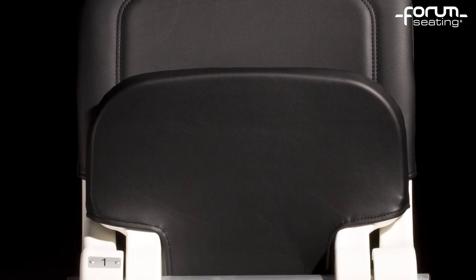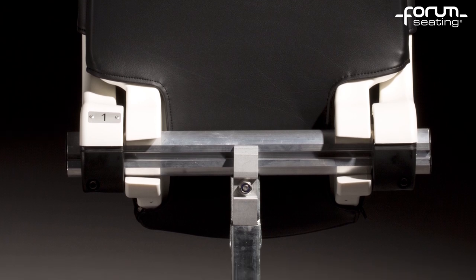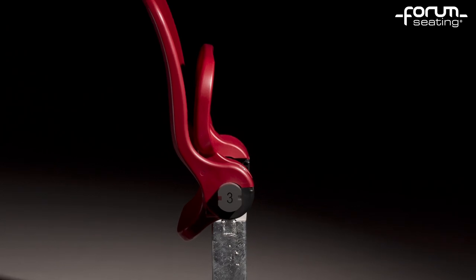When designing our chairs, we pay particular attention to three basic aspects: durability, appearance and comfort. To provide excellent comfort, the Abacus chair has been specially contoured.